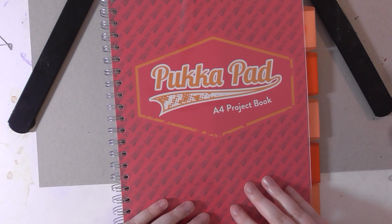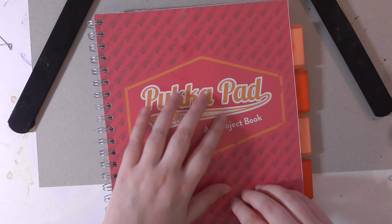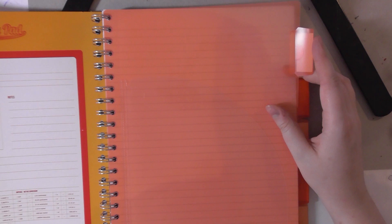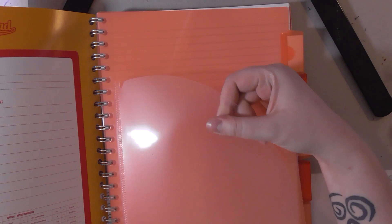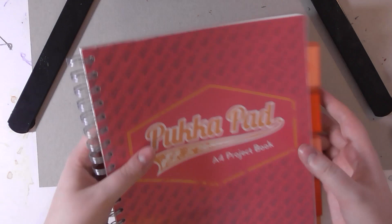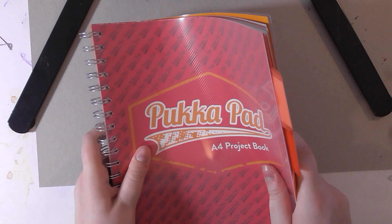The last thing I got from Sainsbury's that wasn't food was this pucker pad. I think it was like £1.50 and it was the last one. It's a project book with all these tabs down the side, really nice colors, and the plastic makes that sweet ASMR sound. It's got paper sizes and conversion charts and all sorts of cool stuff in it. I'm going to use this for comic book and story writing in general — who doesn't like a fresh clean notebook? I was really happy to grab the last one.